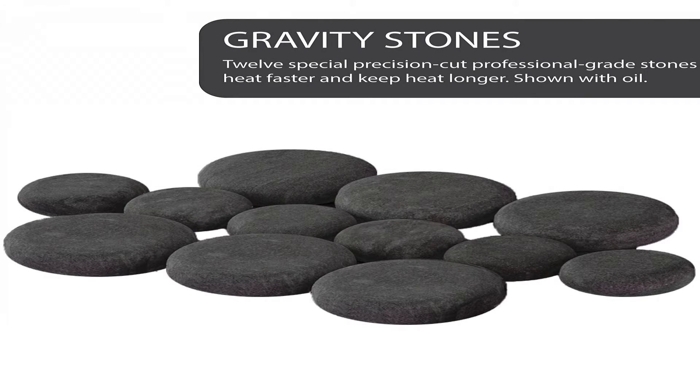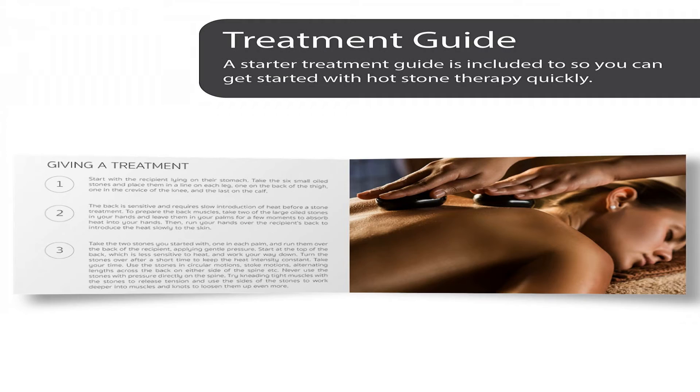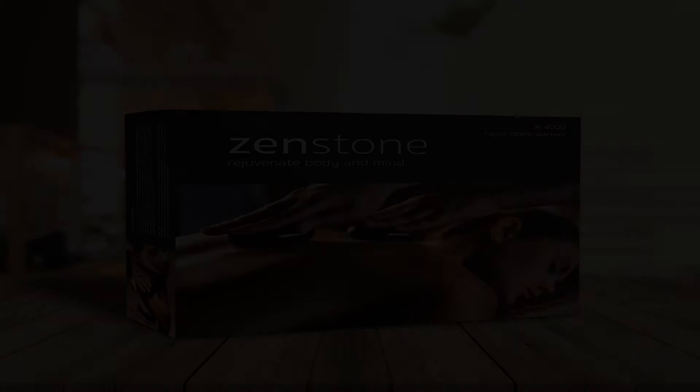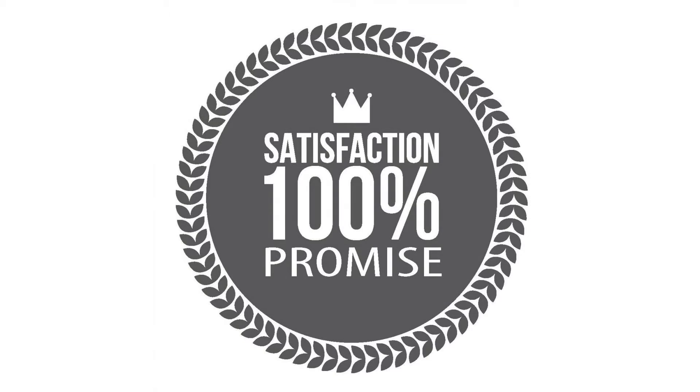Best in Class. The massage community has long known the superior quality of the ZenStone brand in comparison to competitors. Other heaters don't even come close. Our products are built on superior research to help you give the best hot stone treatments possible, unlike other competing waterless heater brands.